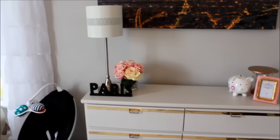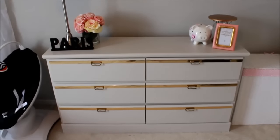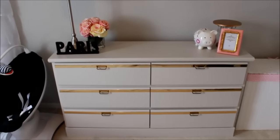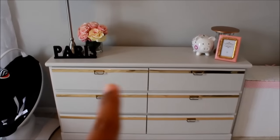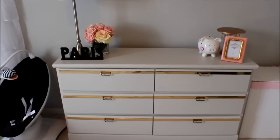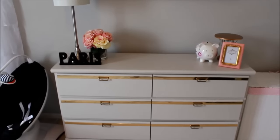Her dresser — we repainted it. It was like a chestnut color and my husband repainted it and kept the gold leafing on the front of the drawers, which I really like because I wanted that gold accent in the room.